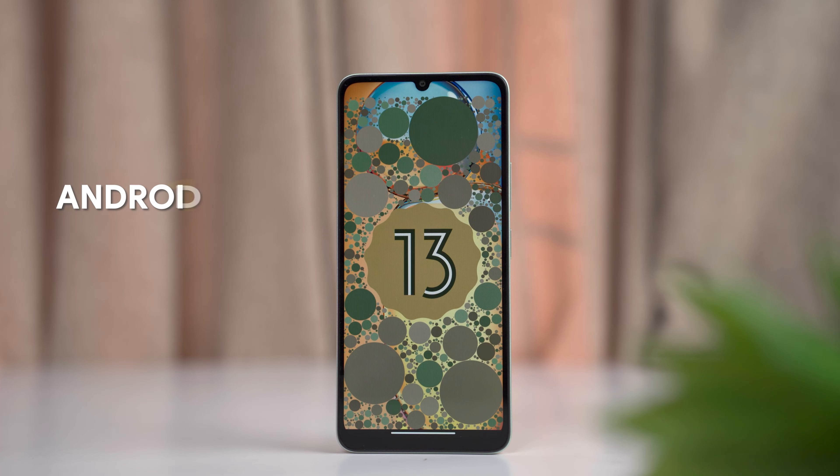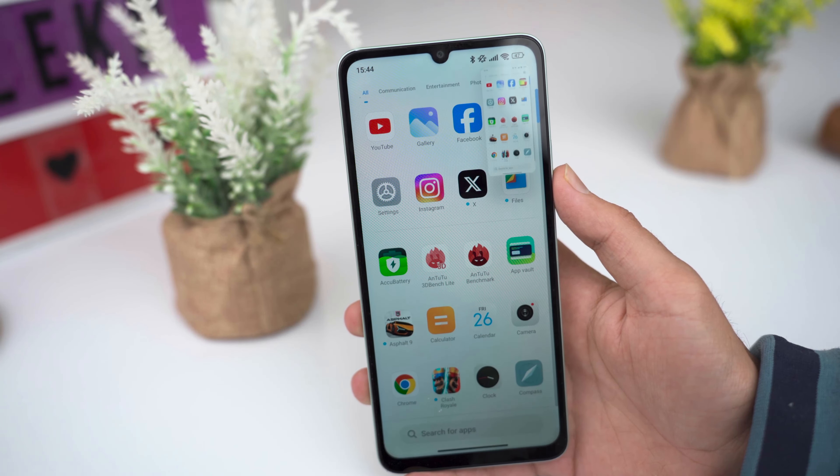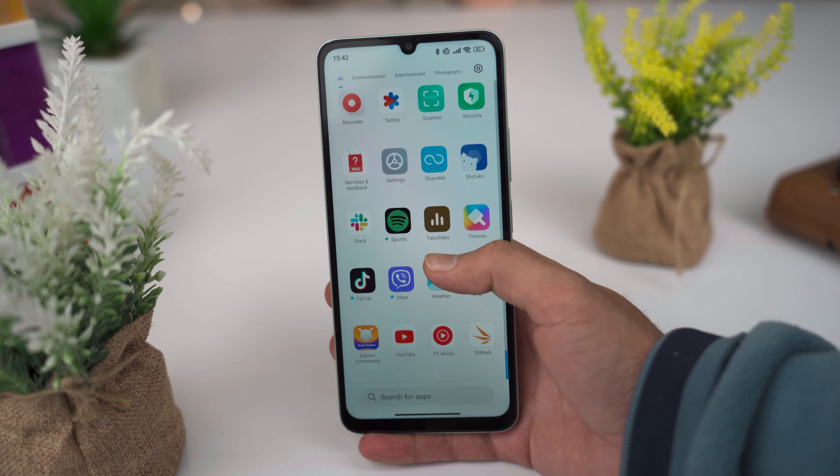Out of the box, the OS is Android 13 with MIUI 14, and you can expect a HyperOS update later. MIUI 14 offers useful features like scrolling screenshots. There is some bloatware to deal with, and it will likely receive a standard Android 14-level update through HyperOS.